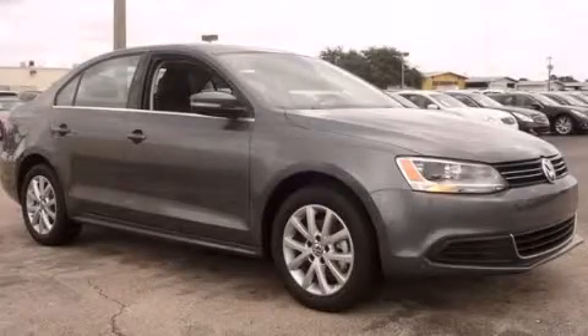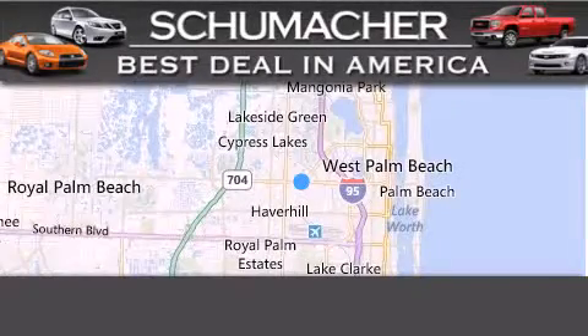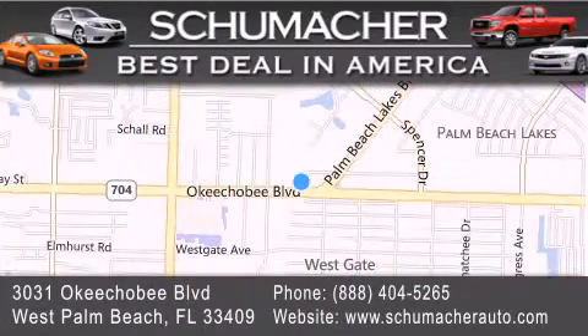We invite you to contact us today to learn more about this vehicle. Thank you for considering Schumacher Auto Group for your next luxury vehicle. If you have any questions, please visit our website, give us a call, or stop by our dealership located at 3031 Okeechobee Boulevard in West Palm Beach.